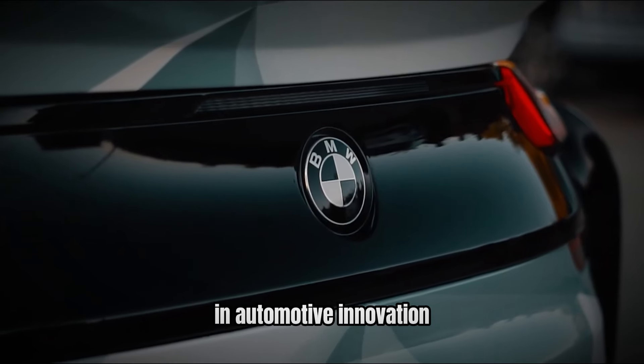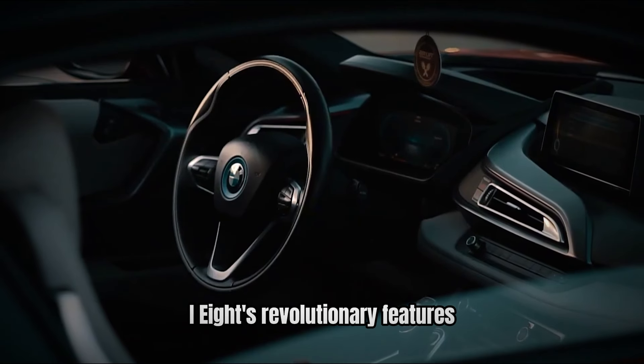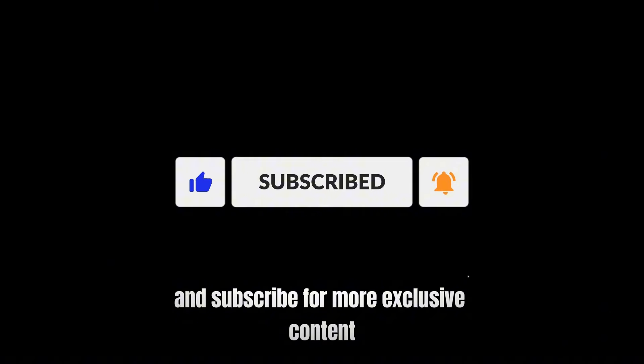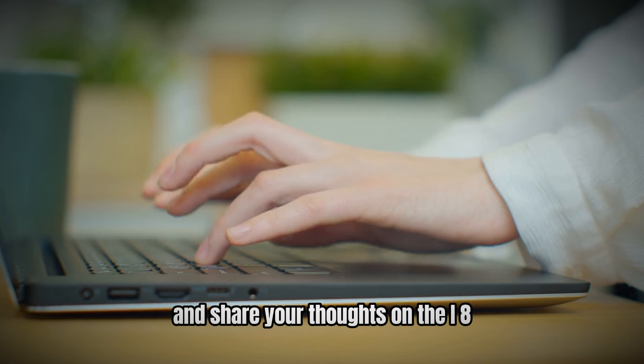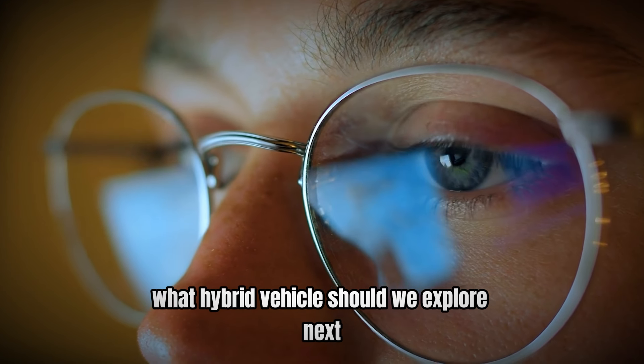If you enjoyed this deep dive into the BMW i8's revolutionary features, don't forget to hit that like button and subscribe for more exclusive content. Ring the bell to stay updated on the latest in hybrid supercars, share your thoughts on the i8 in the comments below, and let us know what hybrid vehicle we should explore next.